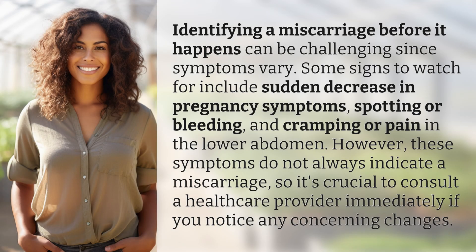Identifying a miscarriage before it happens can be challenging since symptoms vary. Some signs to watch for include sudden decrease in pregnancy symptoms, spotting or bleeding, and cramping or pain in the lower abdomen.